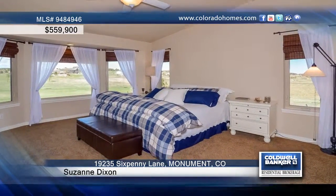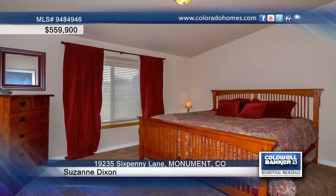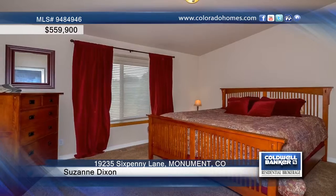The open great room is warm and inviting with unobstructed views of Pikes Peak and a gas fireplace. The open and sunny office walks out to the trex deck.